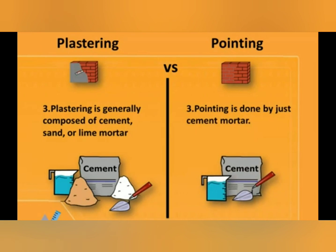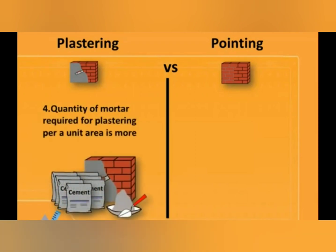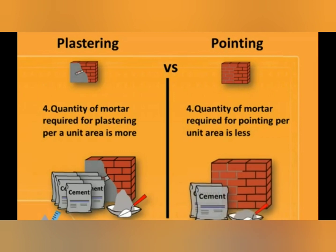The fourth difference is: the quantity of mortar required for plastering per unit area is more, while in pointing, the quantity of mortar required per unit area is less.